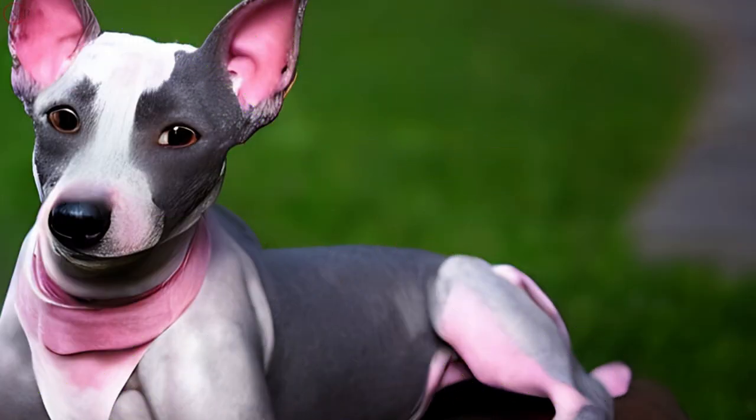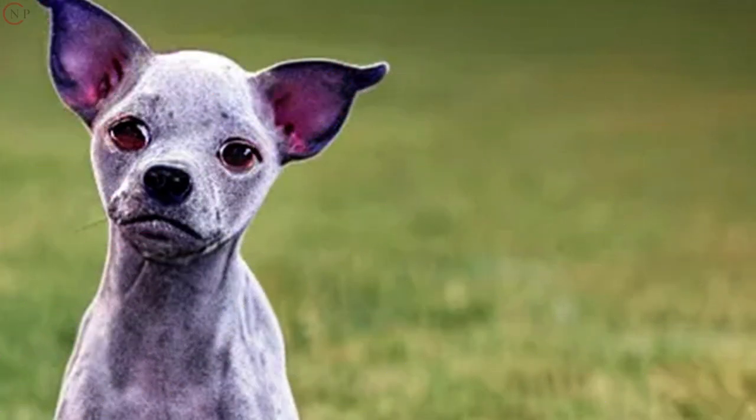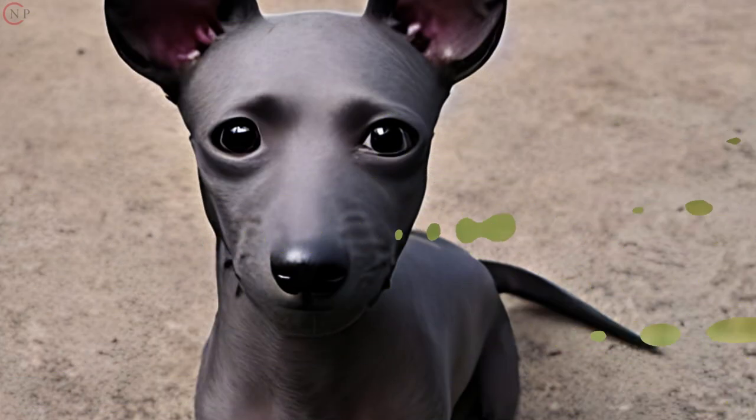Since this breed does not have a long coat, it will not need regular brushing or other maintenance. Because of this, you can be certain that the coat will not mat or develop any other care issues. Contrary to widespread belief, Mexican Hairless dogs may be purchased in a range of sizes.